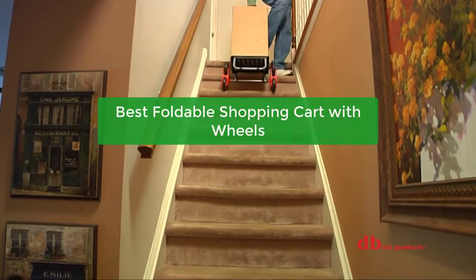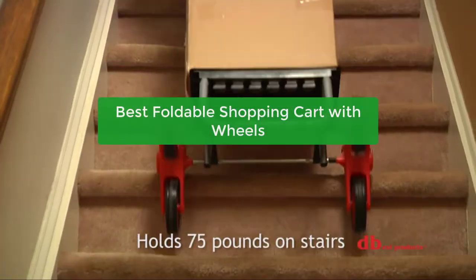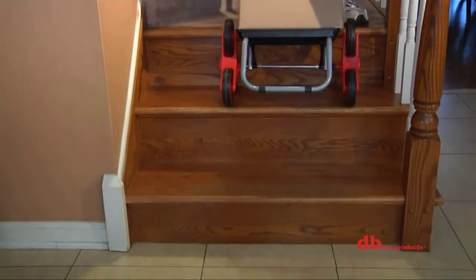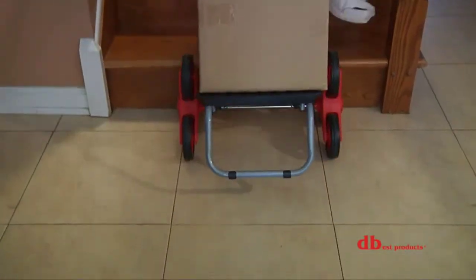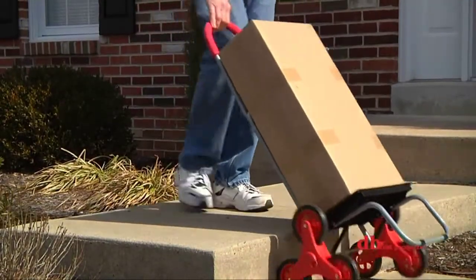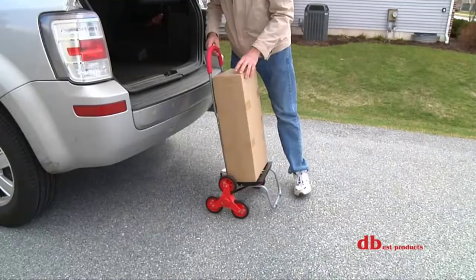Looking for the best foldable shopping cart with wheels for your needs? Look no further. We have compiled a list of the top 5 carts that are sure to meet your needs. Whether you are looking for a heavy-duty cart or one that is lightweight and easy to fold, we have you covered. So let's get started with the list.